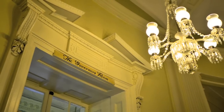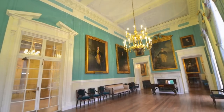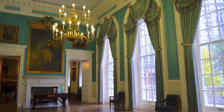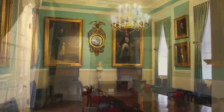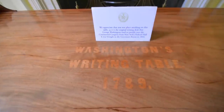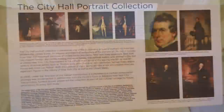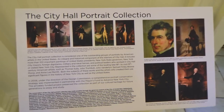The Governor's Room is at the top of the stairs. It has served as a ceremonial office and reception room. President James Monroe, the Marquis de Lafayette, and Dr. Martin Luther King were among those celebrated here. The room contains a desk used by George Washington and a prized collection of American portraiture.